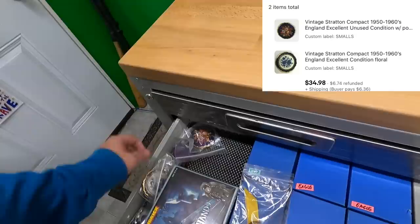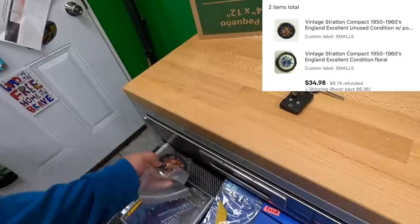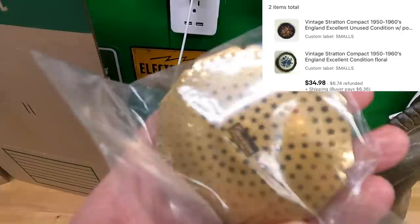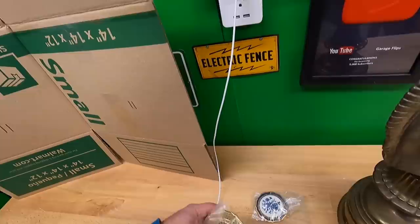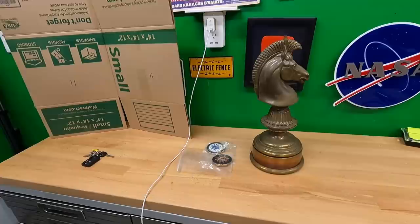Benjamin also got two things from my smalls store — two Stratton compacts made in England. One still has powder in it and the other doesn't, but both are in nice condition. I'm going to pack it up now and drop it off tomorrow morning.